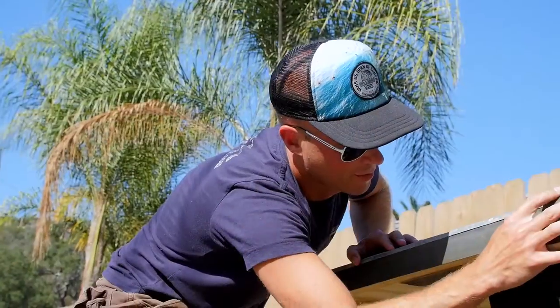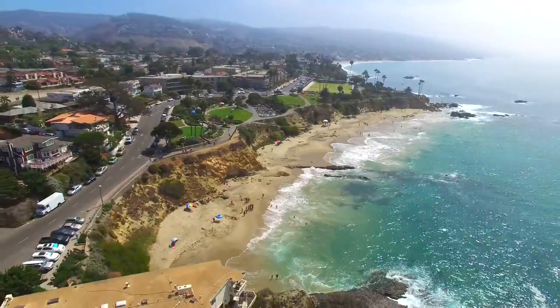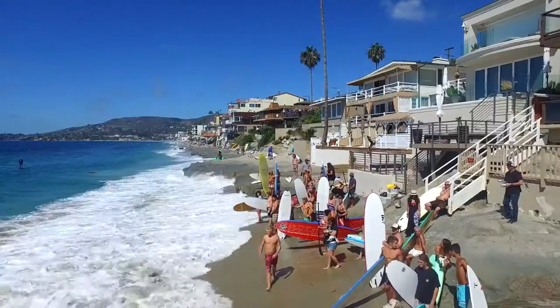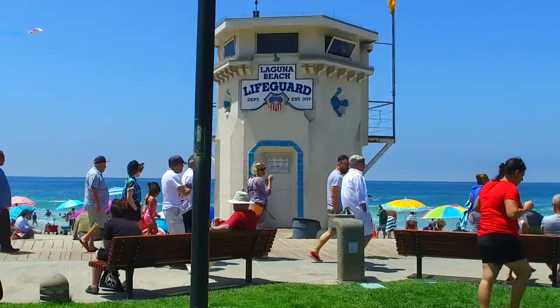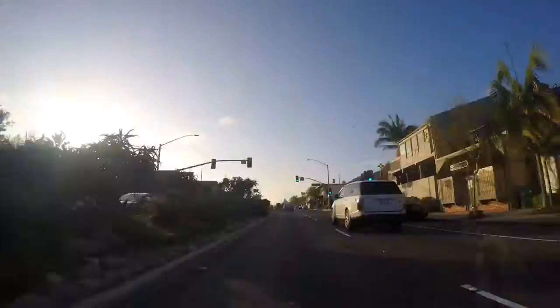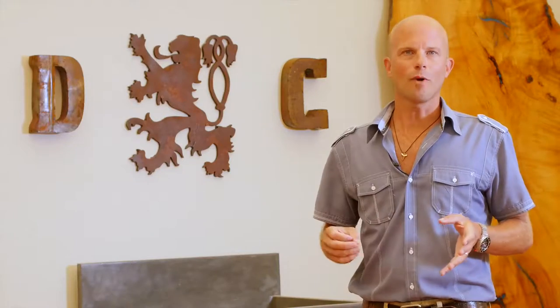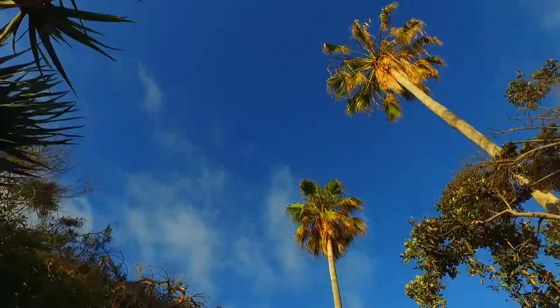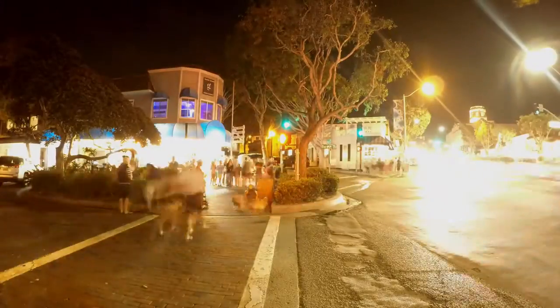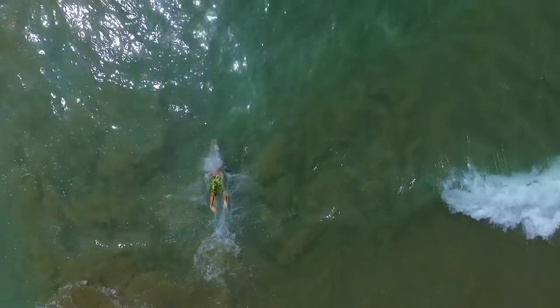I decided it was time for a change and a challenge. When I came to Laguna Beach for the first time to interview at the Sawdust Art Festival, I was blown away. Laguna Beach was just gorgeous — I'd never seen it before. I thought, boy, this is the place where I feel as though I could blossom and actually take my work to a higher level.